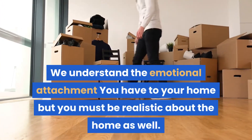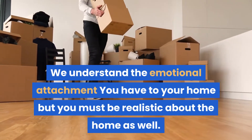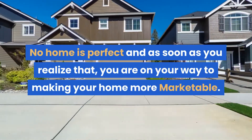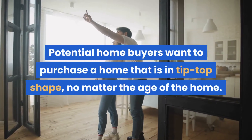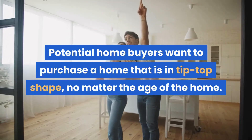We understand the emotional attachment you have to your home, but you must be realistic about the home as well. No home is perfect, and as soon as you realize that, you're on your way to making your home more marketable. Potential home buyers want to purchase a home that is in tip-top shape, no matter the age of the home.